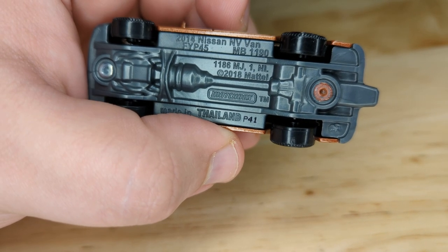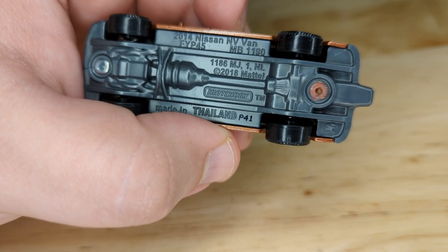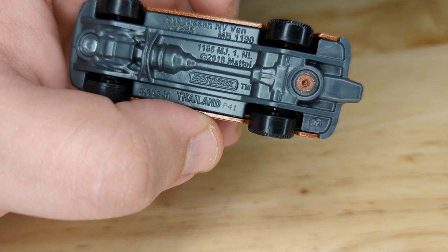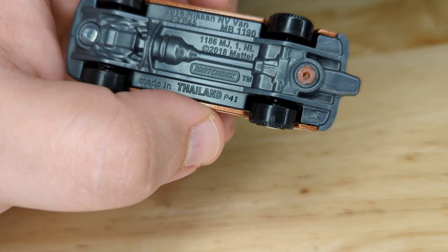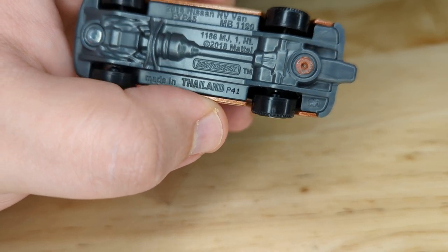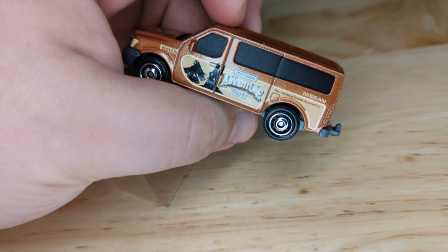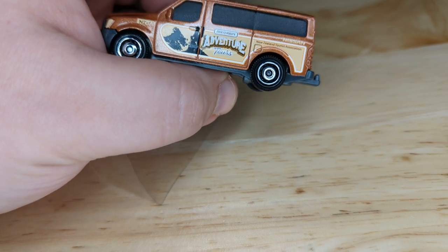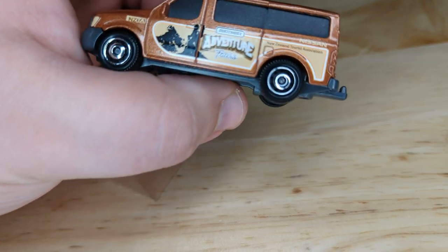This is a Nissan NV van, 2014 model year. Looks like it was first made in 2018. I had a locksmith van that looked like this, only it had panels on the back — it was enclosed, not the glass in the windows that you see there.